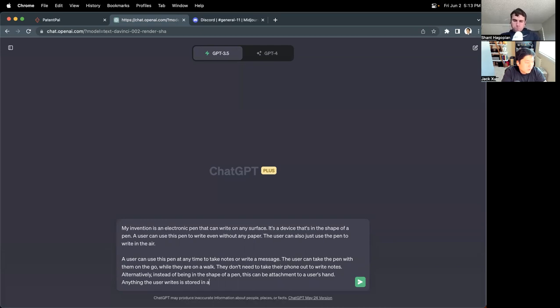Anything the user writes can be stored directly in the pen or in a nearby device. So you can take it on the go and take notes whenever, at any time — you don't even need any surface to write on.